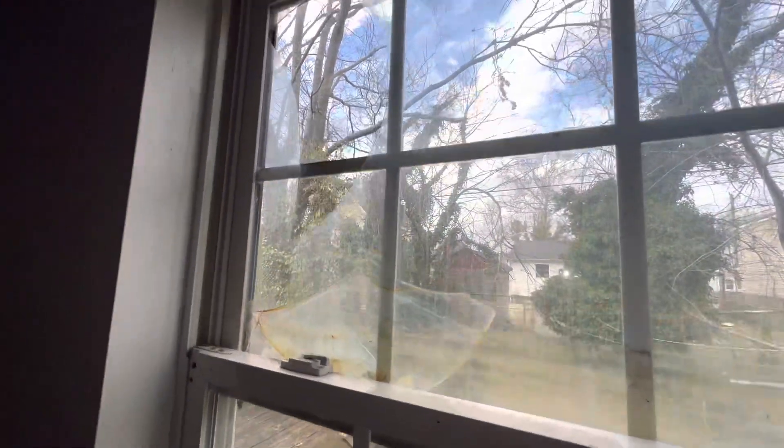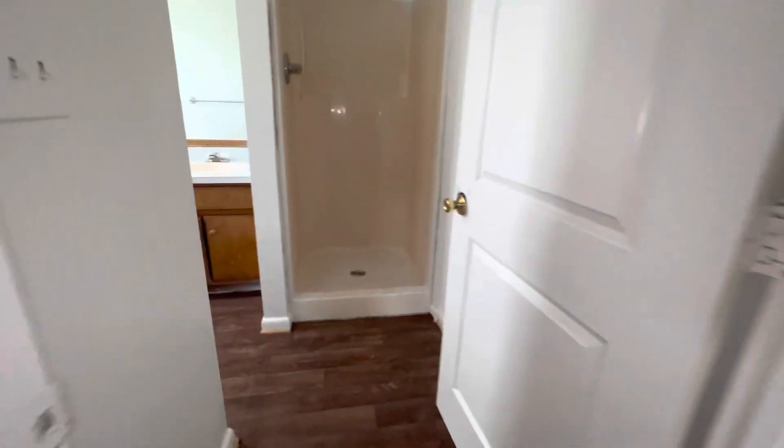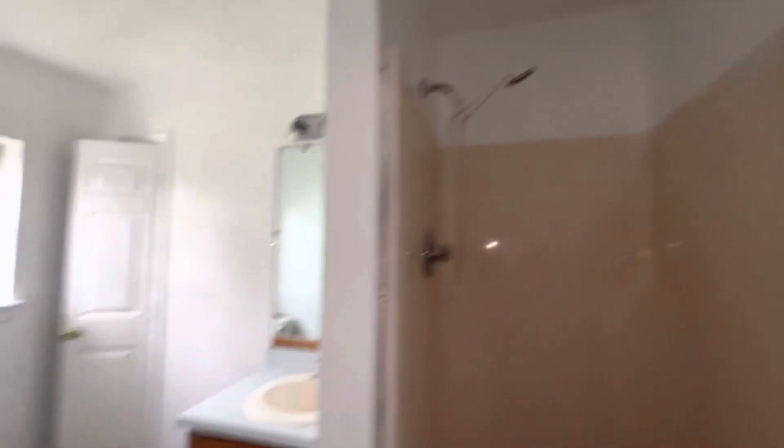You can see there's a broken window pane back here — broken window. And let me show you the master bathroom. You have a stand-up shower and a big, big bathroom.